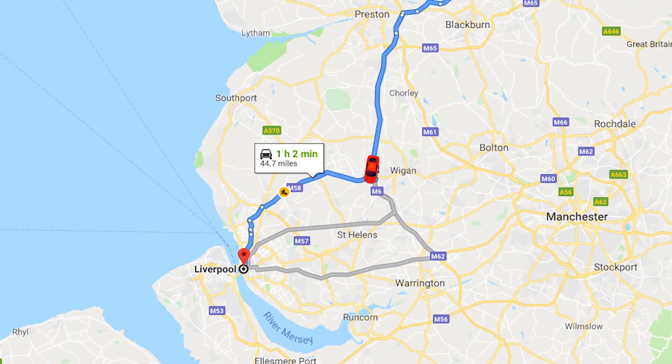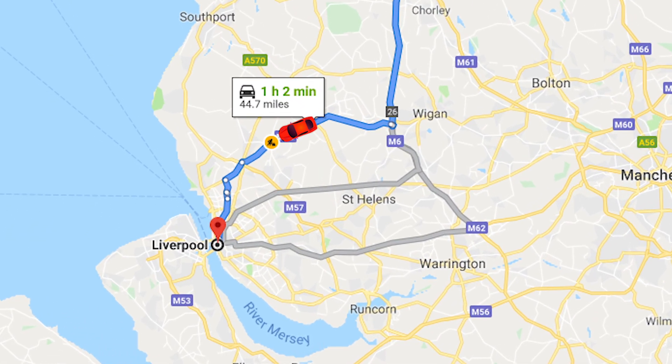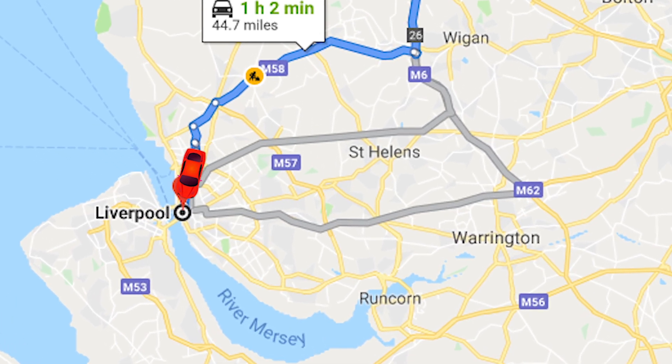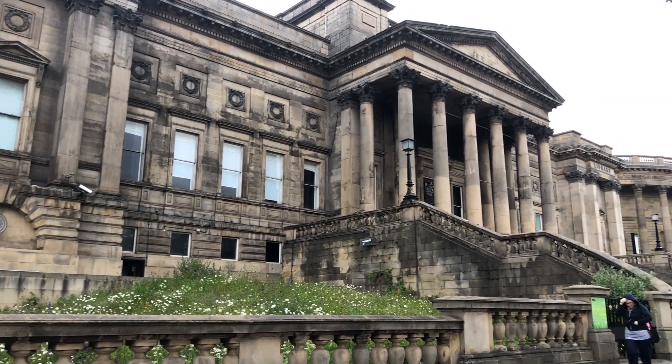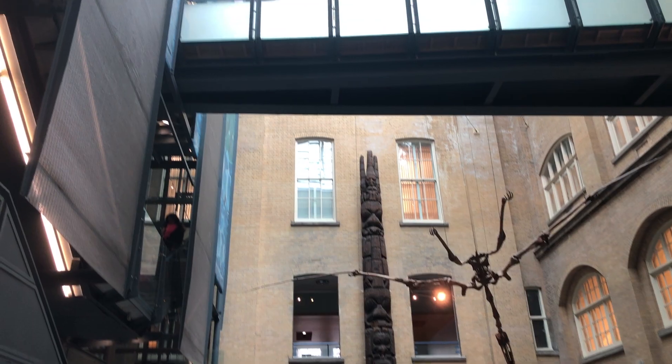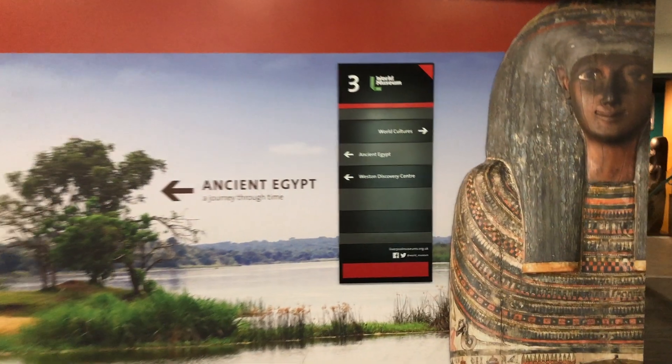Then it was back in the car as we made our way to Liverpool. If I were a music historian, I might have gone there for different reasons, but for us, the World Museum was our destination. For ancient history, and for Egypt in particular, the World Museum has one of the best exhibits in the country.